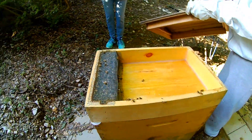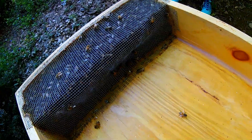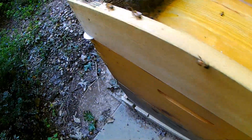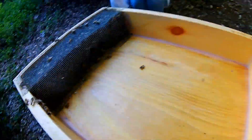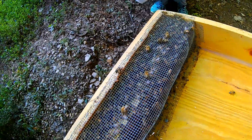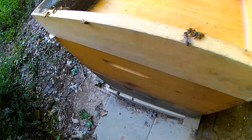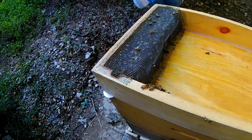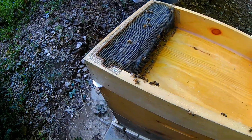They're still coming in. Wow, they are packing that feeder full — look at that! And they're on the outside too, which isn't ideal. I think maybe we should put that screen over the top to keep them from getting in on the top like this. We'll put that on at the end when we put it back together.